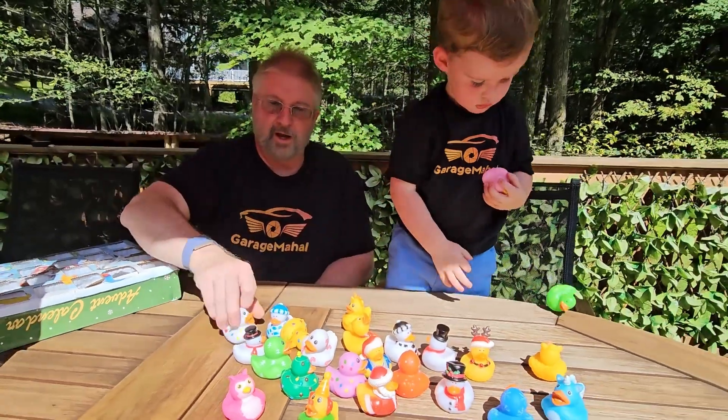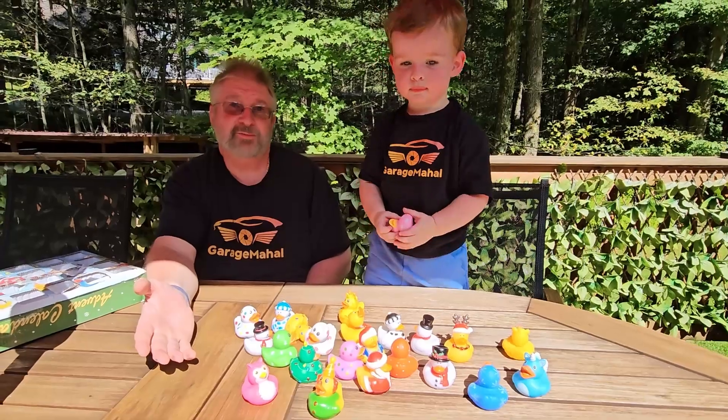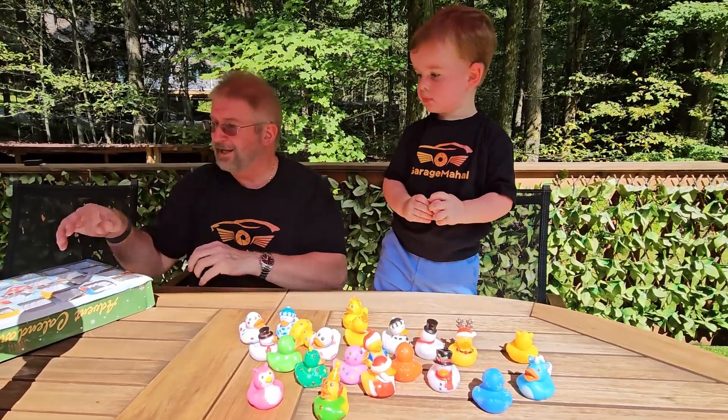Anyway, Brian, Aiden, and a bunch of ducks from GarageBahol — thanks for watching, and be safe out there.